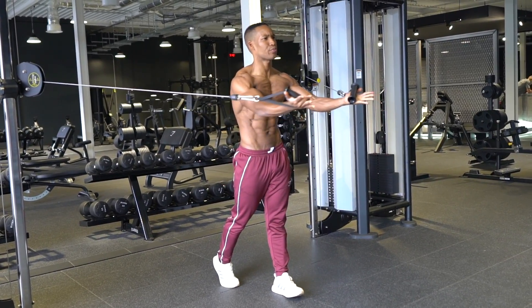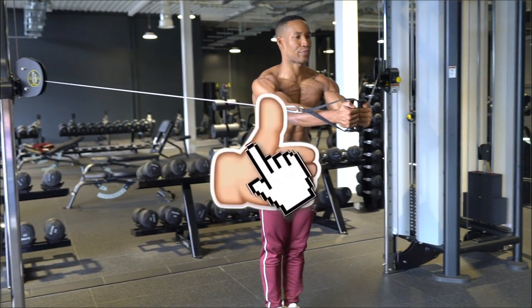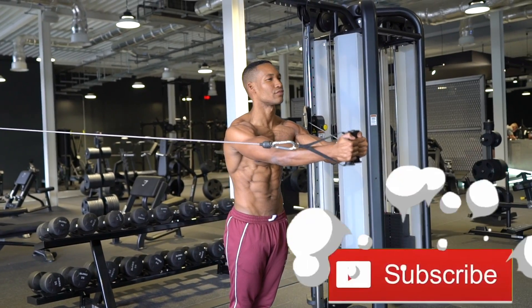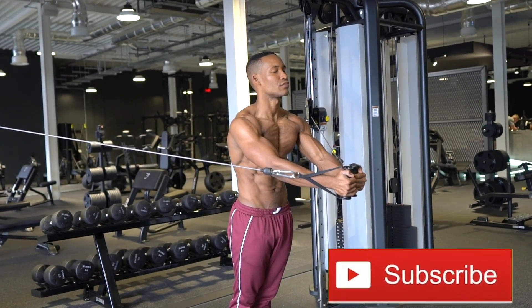Before we dive in, do me a favor and hit the like button. This should be the video that helps everyone searching for this kind of information. If you're new, subscribe and hit the bell button so you get a notification when I upload.